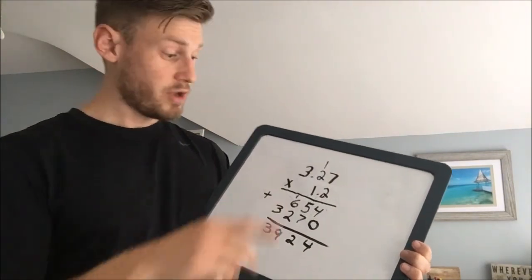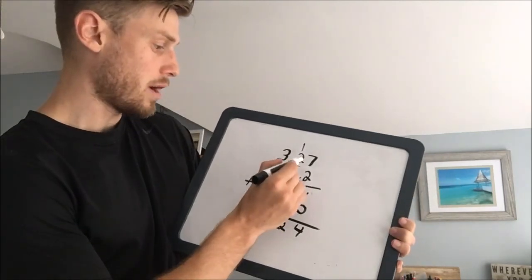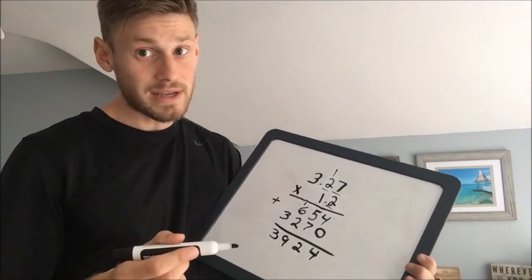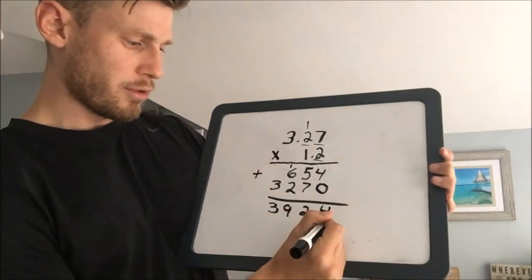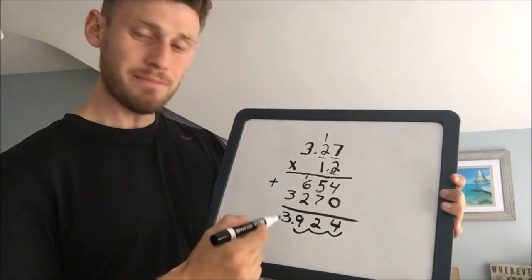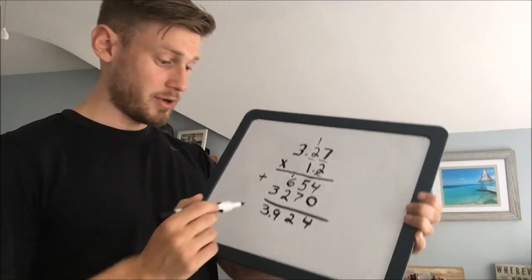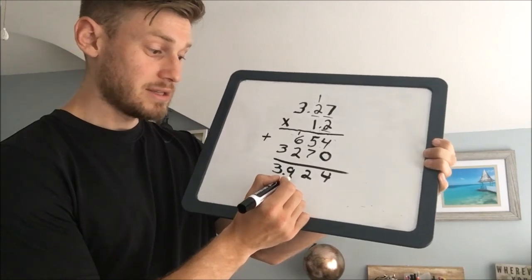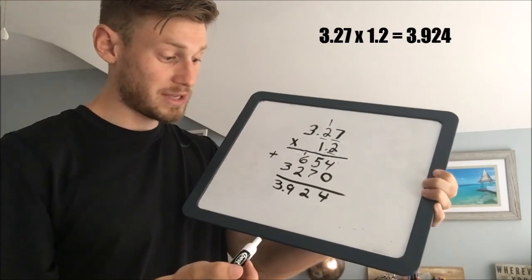You're not done just yet — you can't forget the decimal. You have to go back to the original problem and count the numbers to the right of the decimal. How many do we have? Let's count: 1, 2, 3. So we have 3 numbers to the right of the decimal in the original problem. Knowing this, in our final solution we have to have 3 numbers to the right of the decimal. So in my final solution, I go to the far right and go 1, 2, 3, and the decimal falls in between 3 and 9. So our final answer is 3.924. I did all my multiplication correctly. I know I have 3 numbers to the right of the decimal because the original had 3 to the right of the decimal. So I know 3.924 is correct. Multiplying decimals is pretty easy.